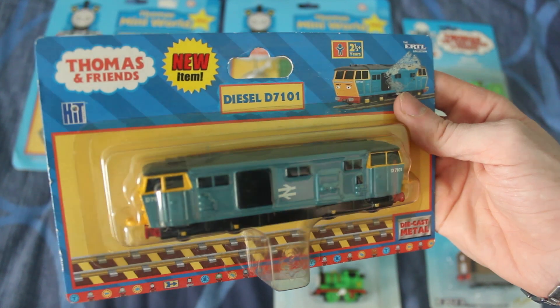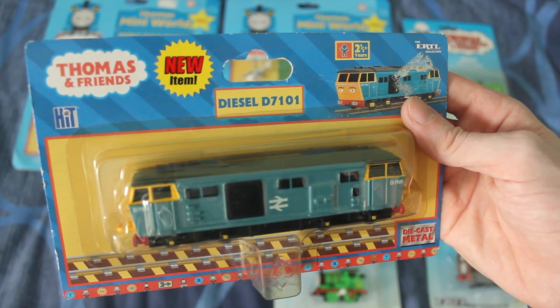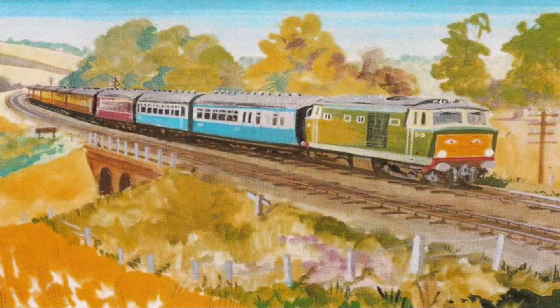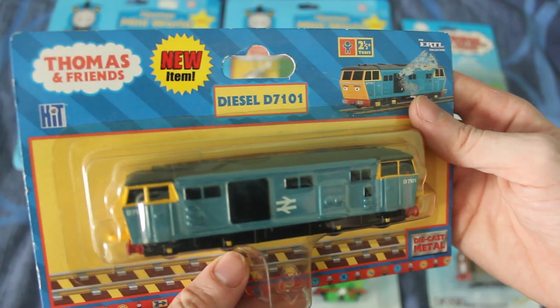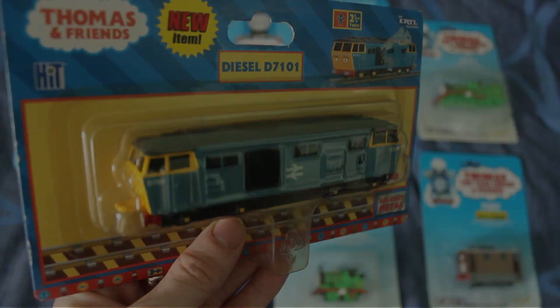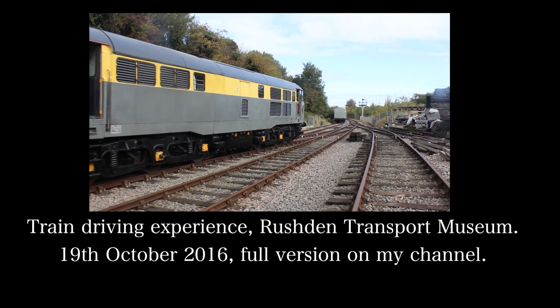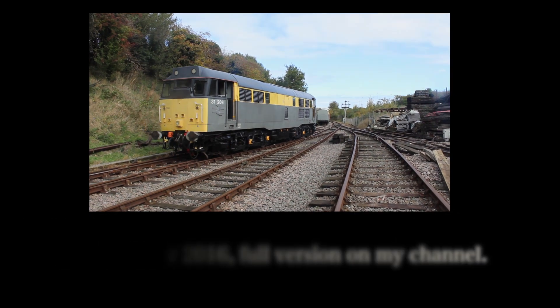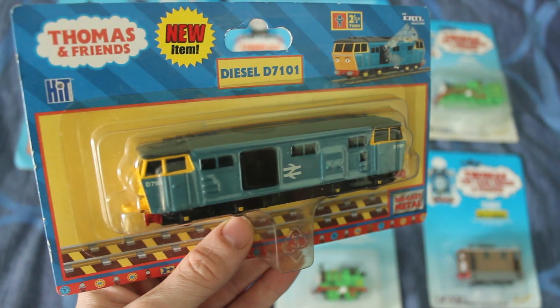As I said, diesel D7101 was only seen in the railway series, and this is him when he was painted blue. Later on they painted him green, the proper high-met colours. He actually reminds me, although it's not the same type of locomotive, of the Class 31 diesel that I once had the pleasure of driving over at Rushton. You can see that video on my channel. I'd say I was more of a steam enthusiast than a diesel one, but I do like some of the old diesels, particularly this one.